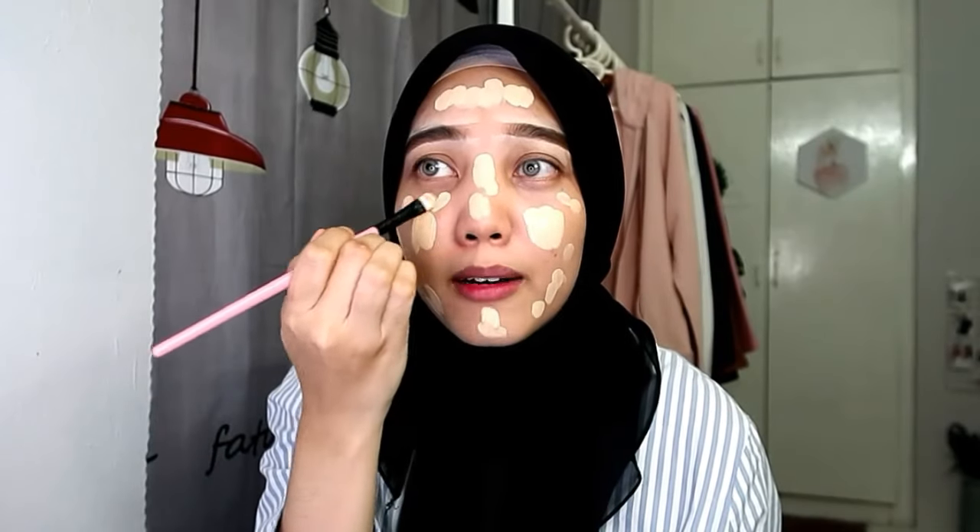Makeup kali ni sesuai untuk pengantin sebenarnya sebab sangat tebal. Foundation ni sangat tebal, kalau nak buat sebagai makeup pengantin pun sesuai lah kan. Ini foundation - kalau nampak putih jangan risau, sebenarnya tak putih pun, dia kuning. Disebabkan cahaya pun nampak dia putih.